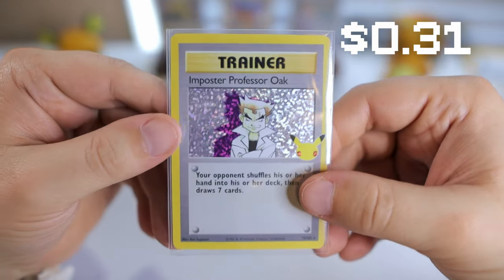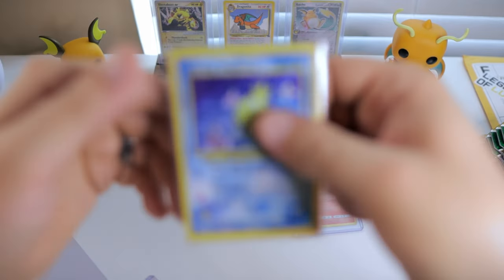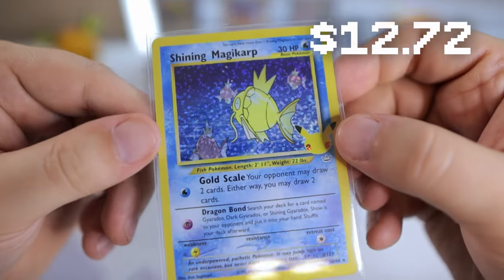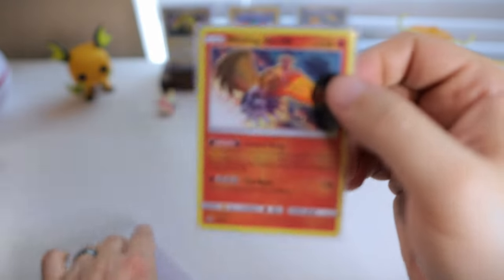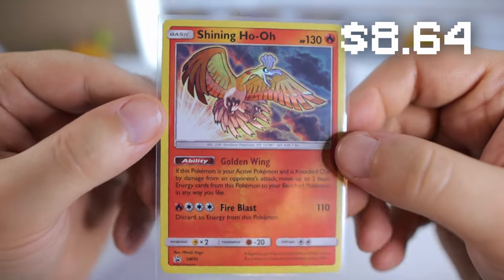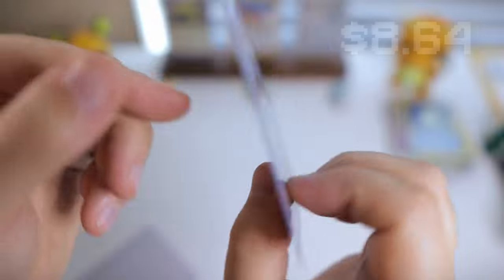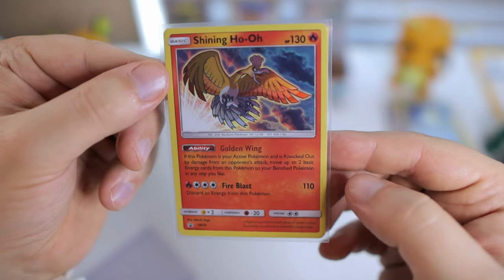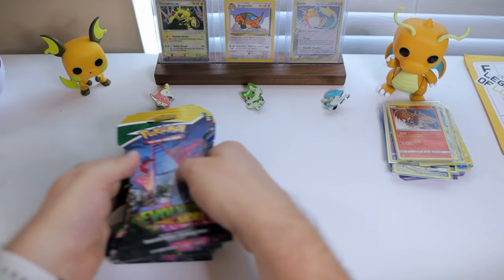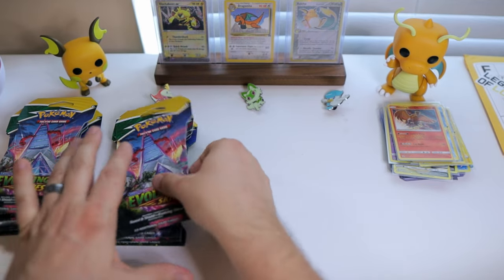I've pulled like Blastoise maybe five or six times, Venusaur the same, but I've never pulled Impostor Professor Oak — so weird. Another one I've never pulled, which is a little more understandable, is Shining Magikarp. This is a really sweet one — obviously a reprint of a really iconic card from the Neo sets, and I just love it. And last but not least, Shining Ho-Oh, the promo that came in the Shining Legends Elite Trainer Box. I actually had picked up one from TCG Player but it was damaged, so I had to send it back. This one's looking really great with really nice centering.